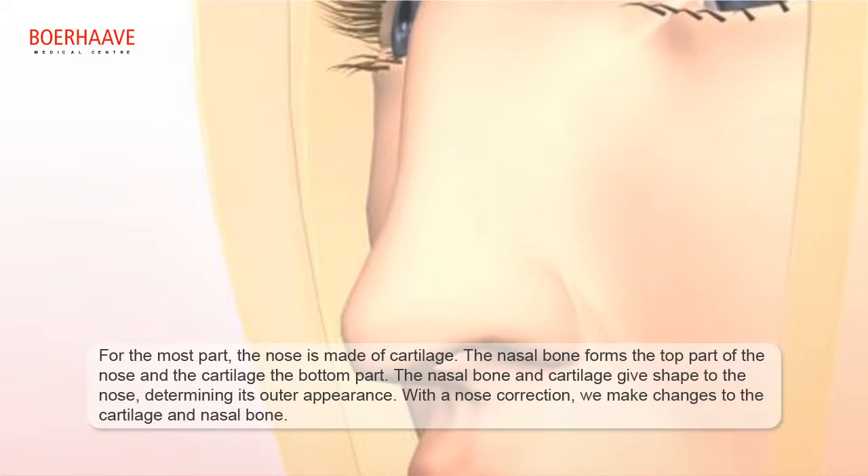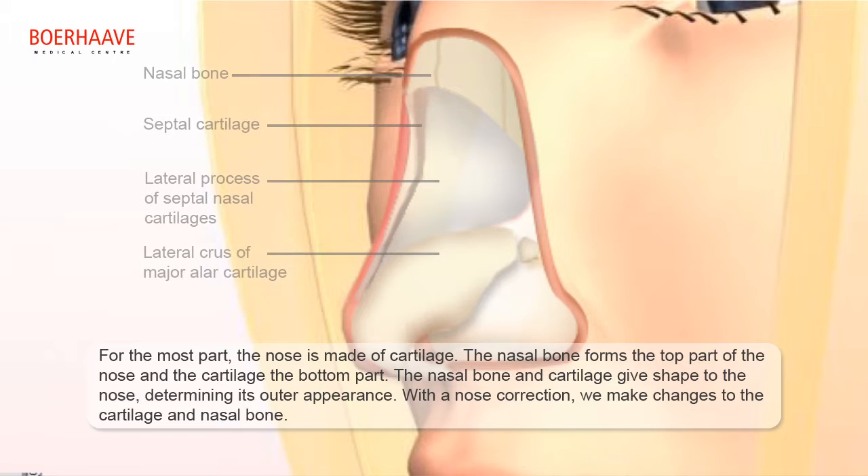For the most part, the nose is made of cartilage. The nasal bone forms the top part of the nose, and the cartilage forms the bottom part. The nasal bone and cartilage give shape to the nose, determining its outer appearance.